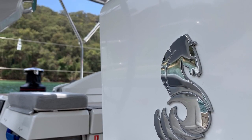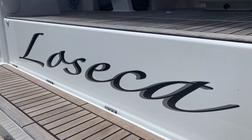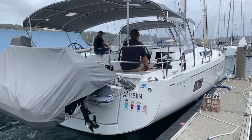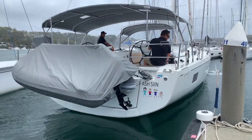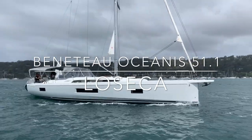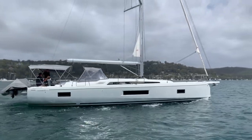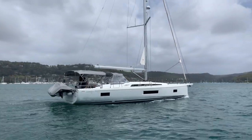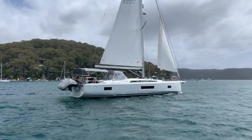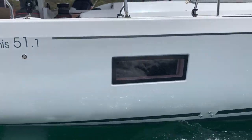Hello everyone and thanks for joining us here at Yachty. Today we're very happy to be taking you over this Beneteau Oceanis 51.1 called Laseca. Laseca was launched in November 2018 and she simply presents amazingly — she could be put back in a boat show on any given day. The nice thing about Laseca is she not only presents well, she boasts a huge list of upgraded extras.